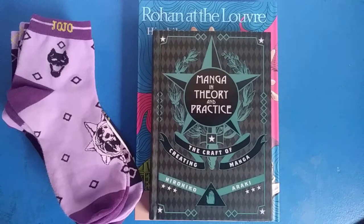Konnichiwa, my name is Logan Charles Luna and this video is just a JoJo's haul or whatever you call it. I'm just going to talk about the recent JoJo stuff I got and how my birthday is coming up soon.